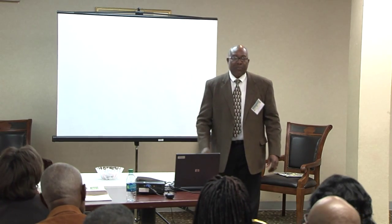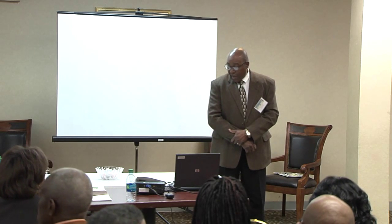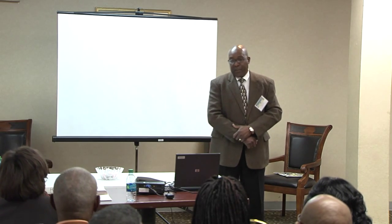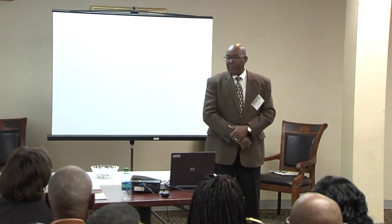We have two speakers this morning that are going to help us out. I've got bios on both speakers, so I'll take a few minutes to read those bios and then we'll bring them up one by one. We want them to present and then allow opportunities for you to ask questions. We like that interaction and dialogue so that we all leave here with the same understanding.